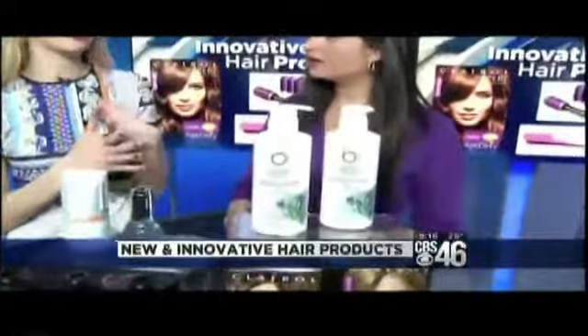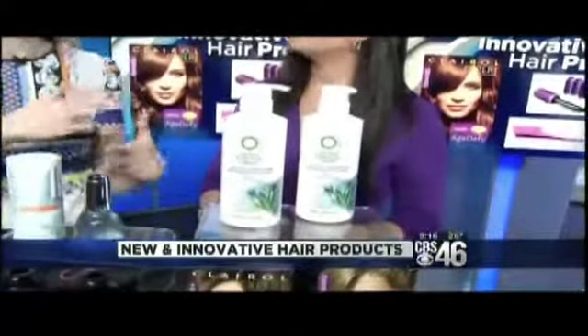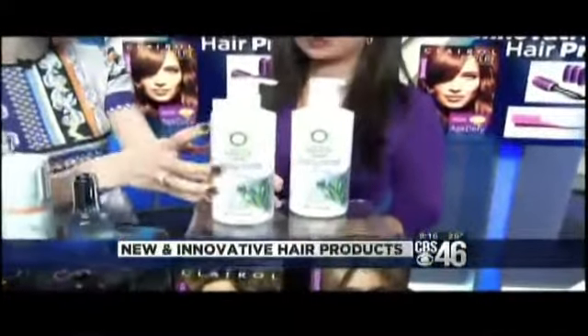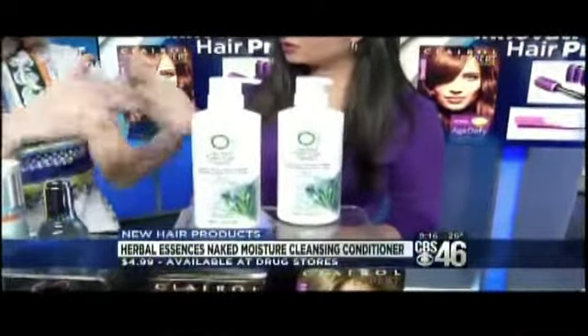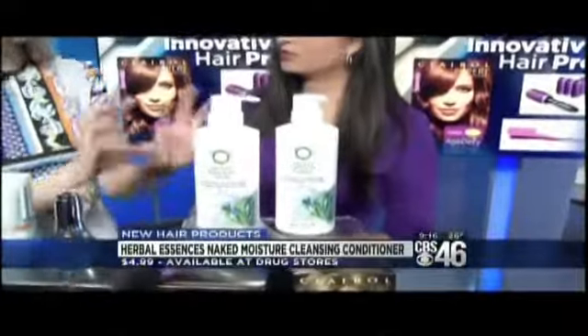It's such a big deal right now — the whole no-poo movement and not washing your hair all the time. This is basically a hybrid. It's a low-lather cleanser that gets rid of all the dirt and oil, but it also really conditions your hair. It's going to give you a cleaner version of second-day hair. There are no sulfates, no parabens, so it's not stripping your hair when it cleans it like some shampoos do. It's really going to nourish it.